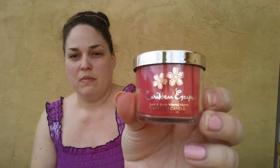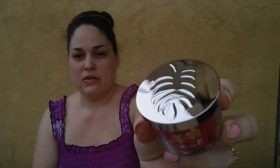Next I got the Caribbean Escape, which also has the same packaging. This one smells like a tropical fruity scent, and the Tiki Beach one almost reminds me of coconut and that type of thing.